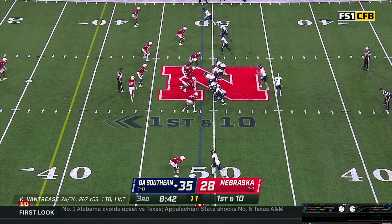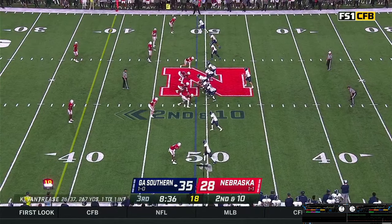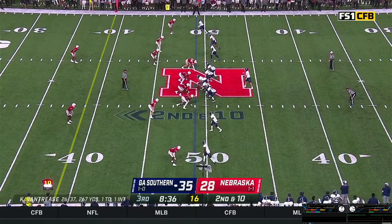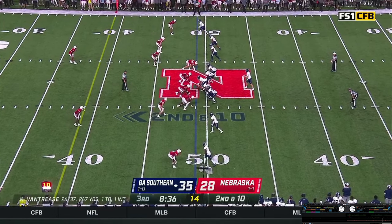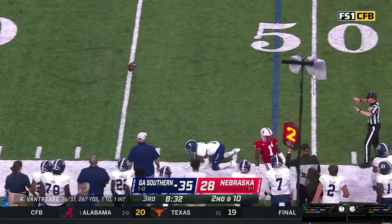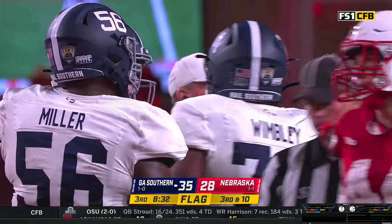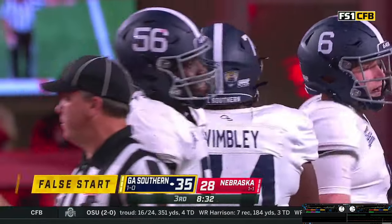Vantrese has a man in motion — Hood. Back to throw, Vantrese throws down the near sideline. Pass incomplete — empty set again on second and ten from the Nebraska 49. Huskers send a blitz — Vantrese steps, throws. Pass is incomplete, tried to find Hood who couldn't hang on. And they're moving up front — offense number 74, five-yard penalty.